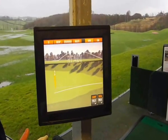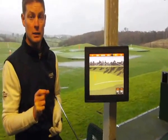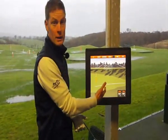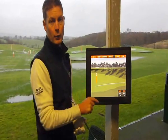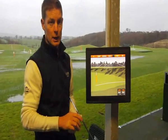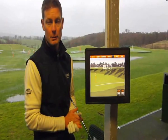The advantage of the TrackMan Pro we have in the Teaching Academy is that we can actually normalise conditions. We can say, today this is what you got in today's conditions, but flicking one little button it will calculate what would have happened in flat calm conditions and upgrade from a normal hard range ball to a premium golf ball like a Pro V1 or something similar.